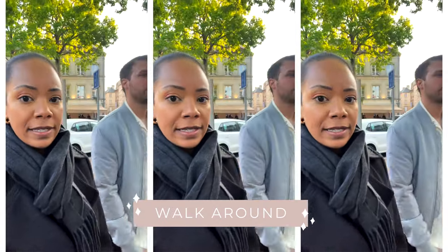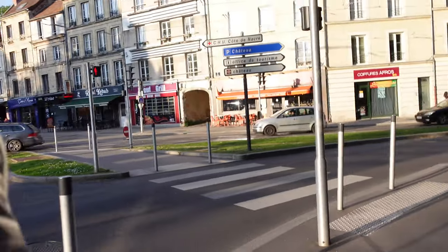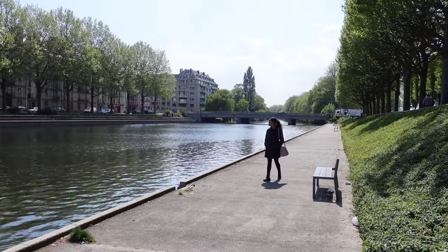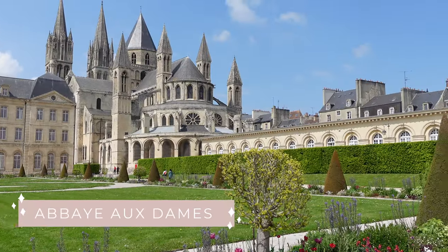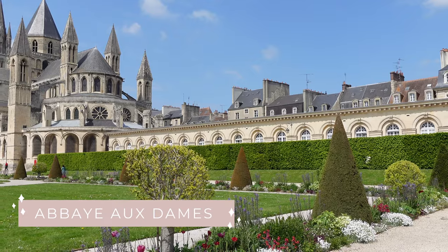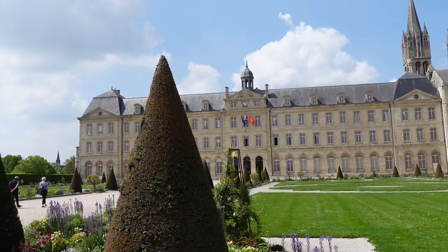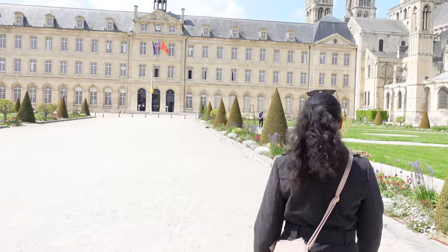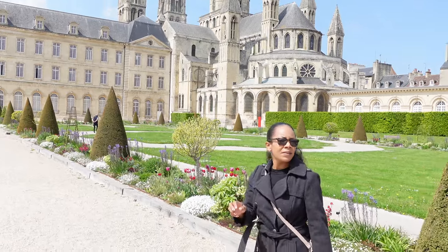Things to do in Caen, Normandy. First up: walk around. This is a very cute and well-preserved city with so much to see. You can walk all the way to the canals, stroll along them, and even have a picnic there. You can also check out the Abbaye aux Hommes — I'm not sure I pronounced that right — but we stumbled upon it. This is actually where William the Conqueror's tomb is, and you can walk around the outside or tour the inside.